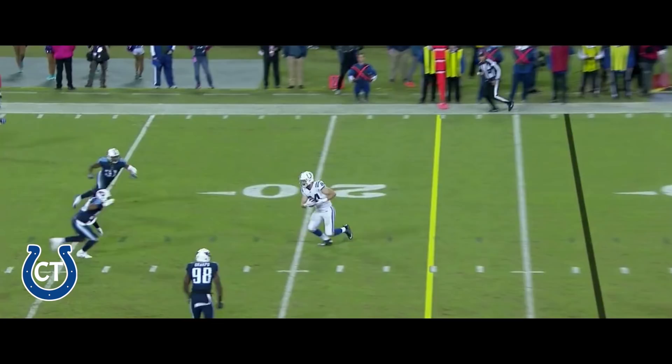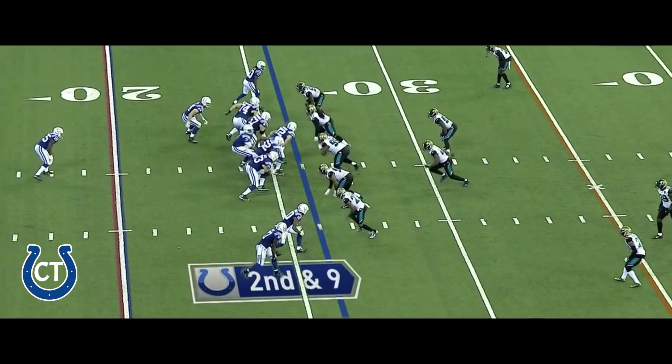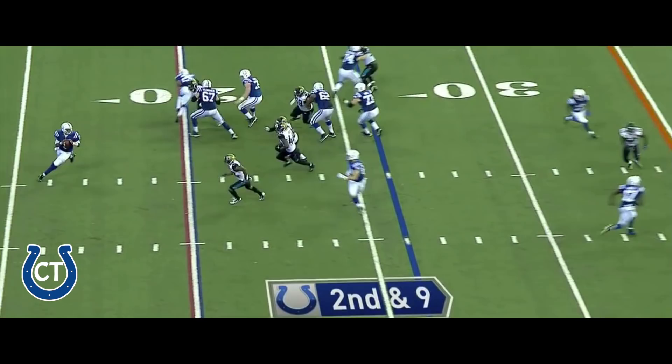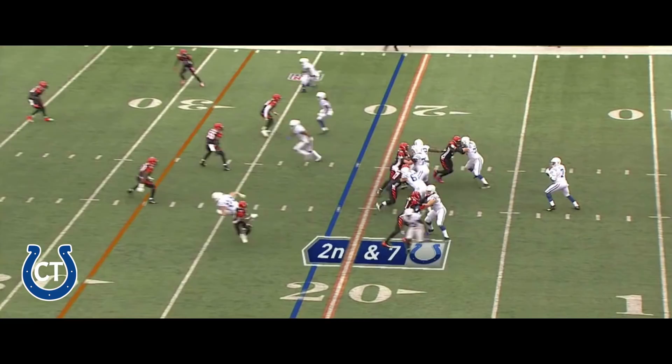Turbin remains in the game. Four-man rush, no pressure. Doyle the catch. Doyle the first down. To the outside — there's Doyle, first down, out of bounds.